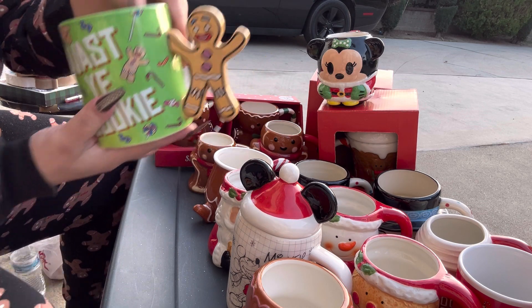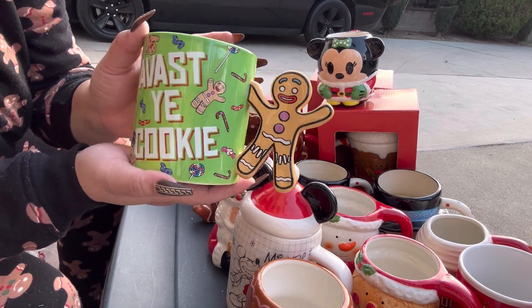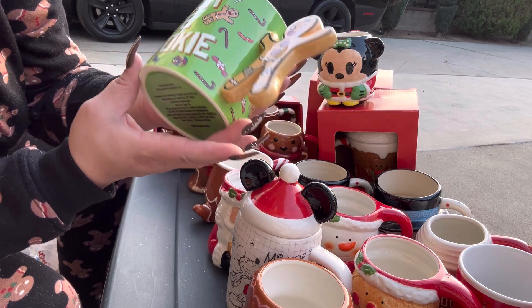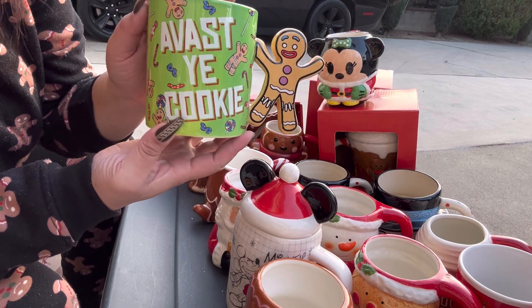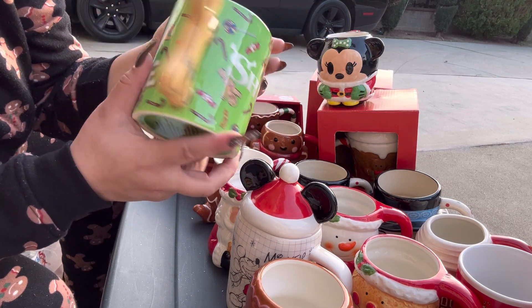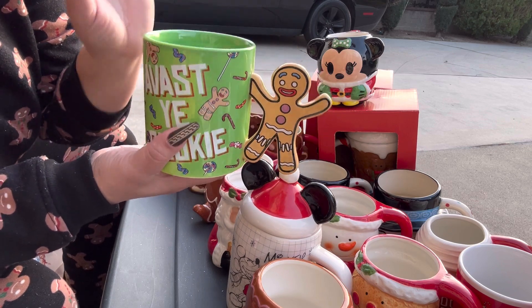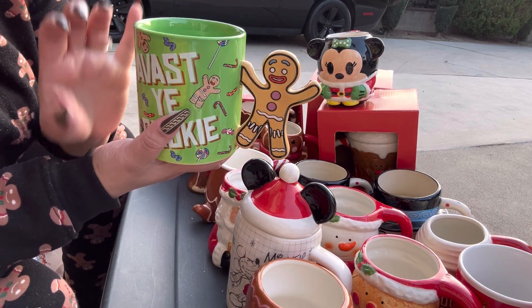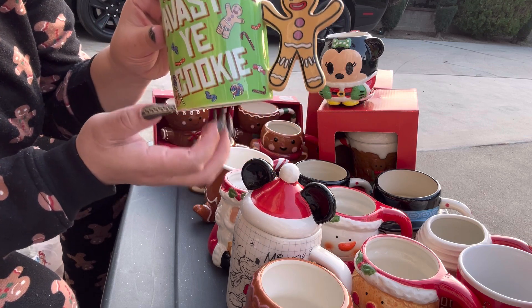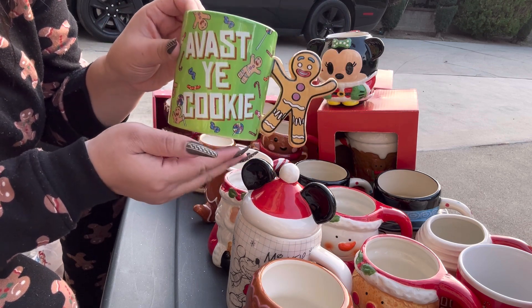Who remembers this one? It's the beautiful Shrek gingy mug! It says 'avast' — I don't even know what that means — but look, it's gorgeous, and in the back it says Shrek. It's such a cute mug. I do have a set — this comes with a mini snow globe — available brand new for sale on Facebook Marketplace if you're interested.